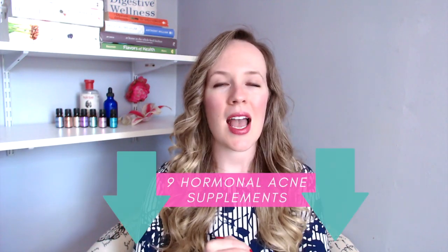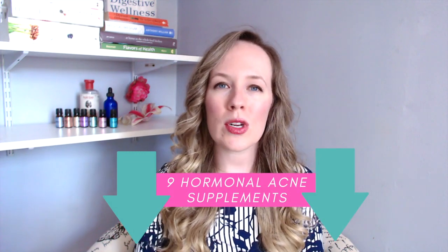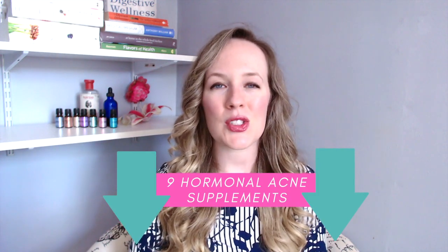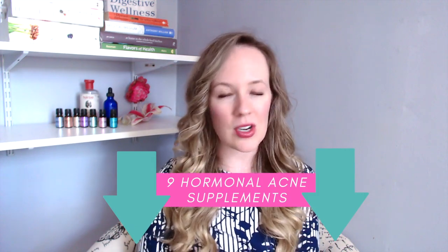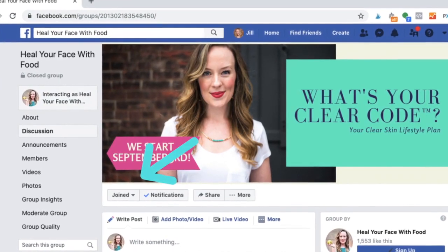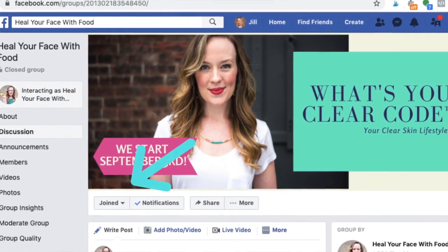Now that you have these three action steps to start to support estrogen dominance and the natural healing of it, would you like more hormonal acne support? I have a download available via the link below that shares nine hormonal acne supplements — always check with your doctor, I am not one — that you can check out if you're struggling with acne and need some extra support. Also, if you want to join a safe, private, empathetic community of people struggling with these same things, make sure to join our Facebook group via the link below.